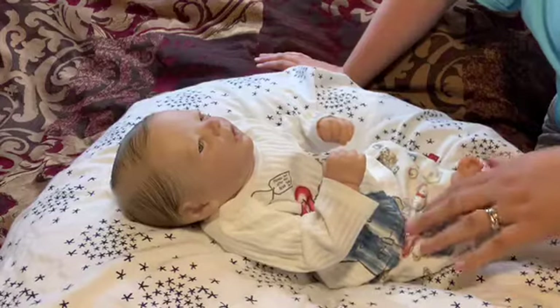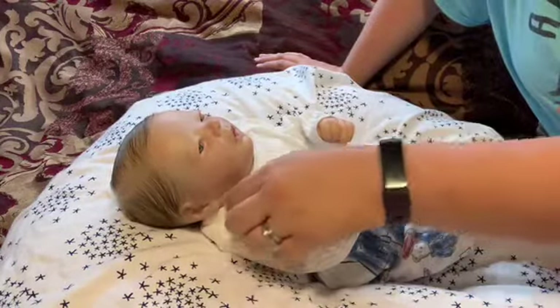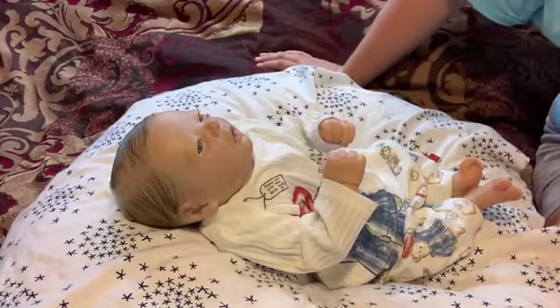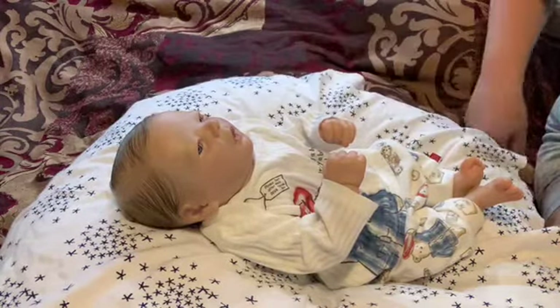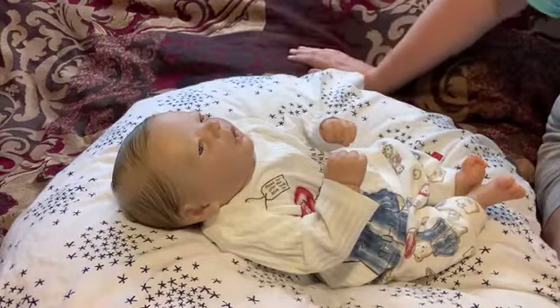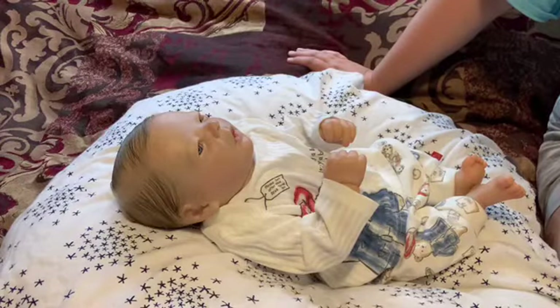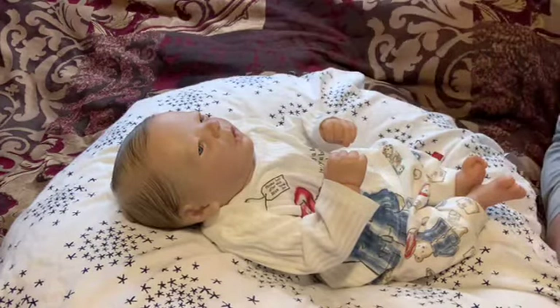I'm just gonna enjoy these ones — he looks awesome in this, which I knew he would. I really haven't been doing too much; I'm just busy with the kids, and I can't wait till summer gets here so I don't have to do this schoolwork anymore.